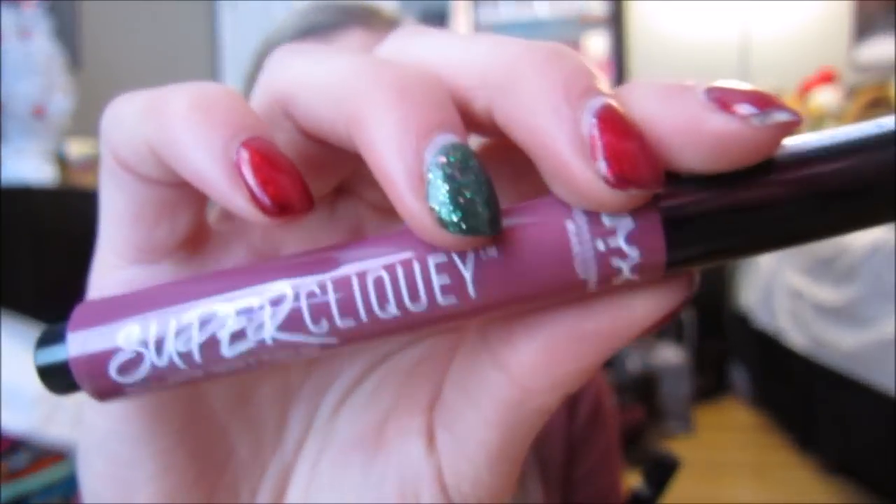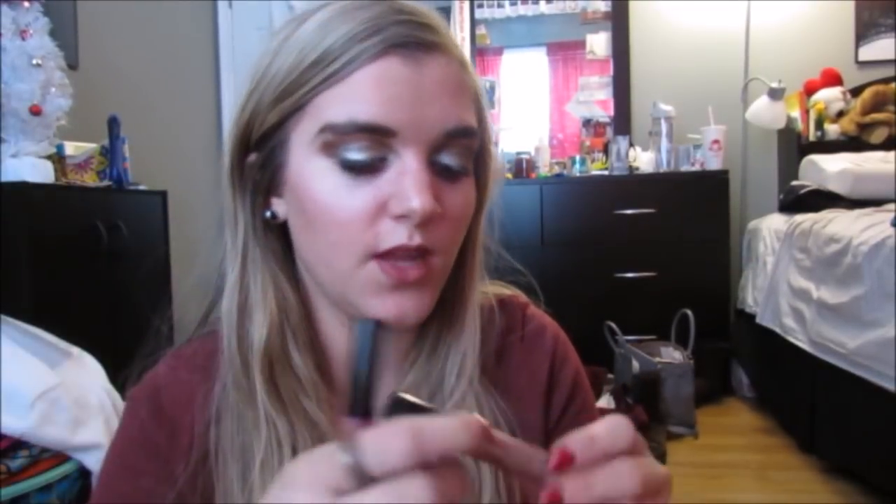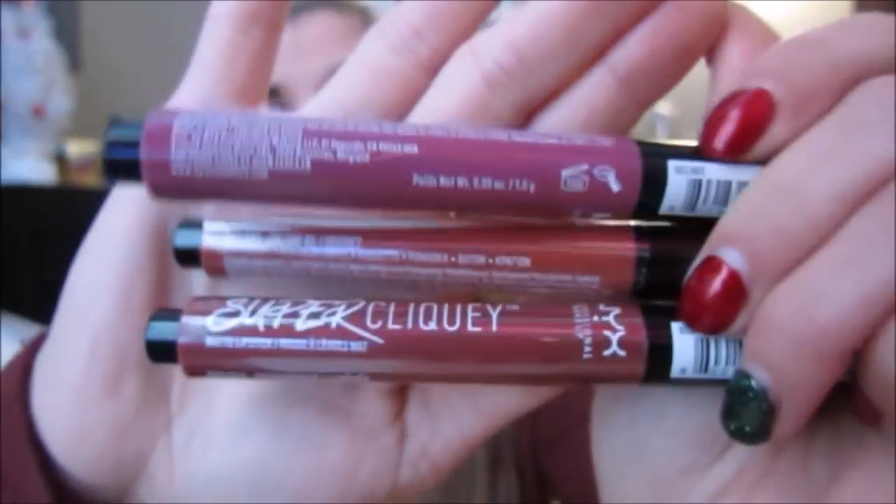Then I got three — I also can't go into Ulta and not buy NYX lip products. I've never seen these before. They are called Super Clicky Matte Lipsticks. So I got the shades OBVS, On the DL, and Empowered. They're super pretty and really cool — you just basically click up the bottom and it makes it come out the top slowly but surely. I'm excited to see how those wear and if they stay on, since they say they're matte.